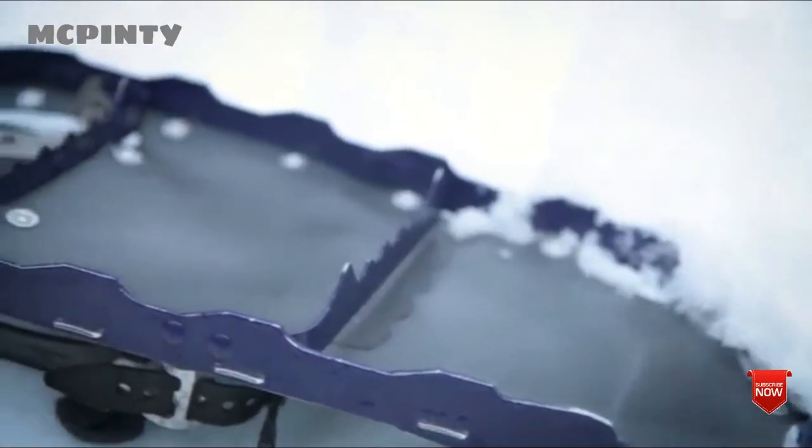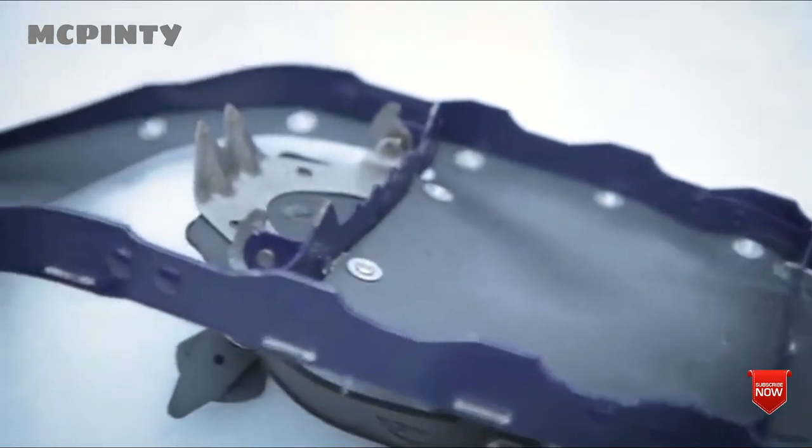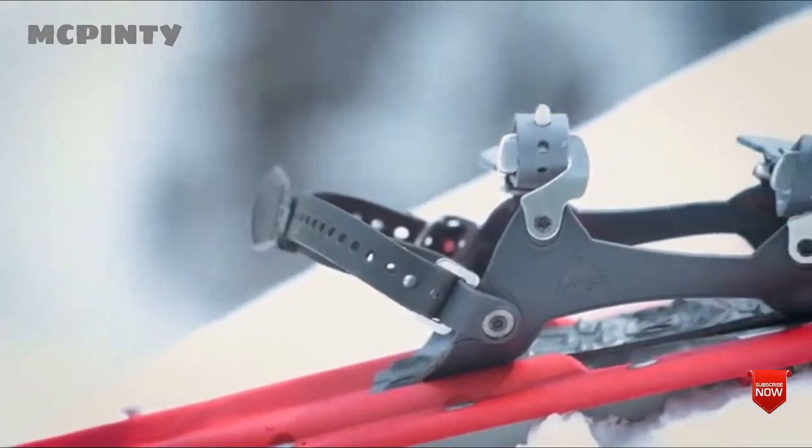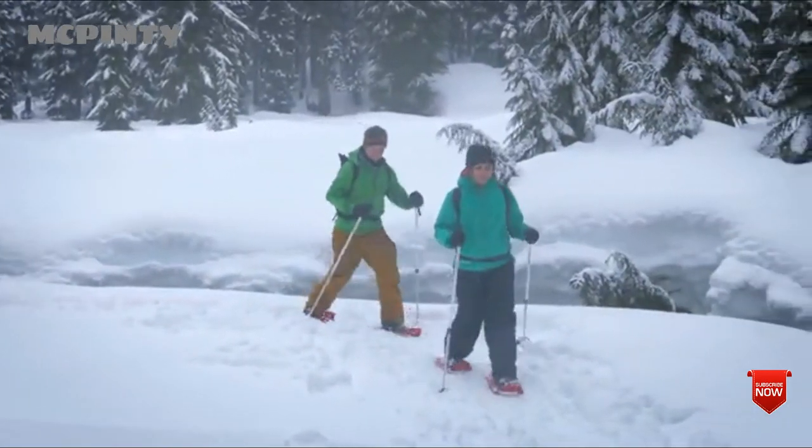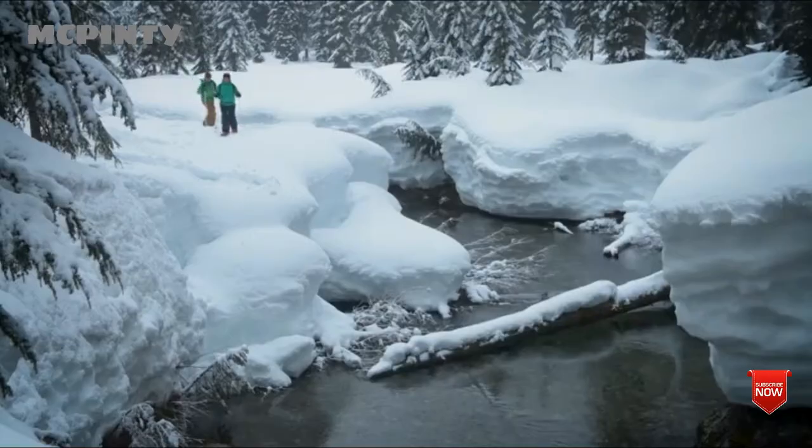Trail Series snowshoes are built with the same quality engineering that goes into MSR's most advanced snowshoes. Perfect for minimalists moving quickly in flat terrain or casual snowshoers on local trails, the Trail Series sheds weight without sacrificing performance.